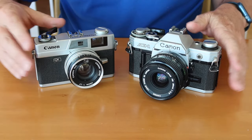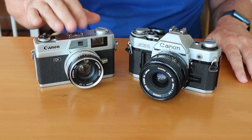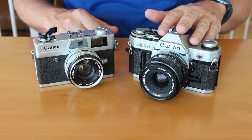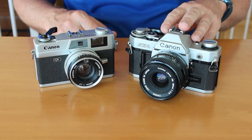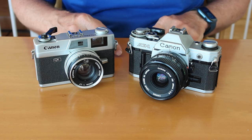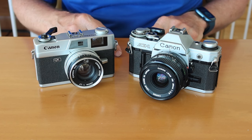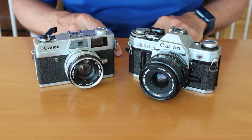One advantage to most rangefinder cameras is that they are mechanical, and the QL-17 is also a fully mechanical camera. The AE-1 is not a mechanical camera — it requires batteries to operate. However, there are many rangefinder cameras which do require batteries to operate, like the Minolta Hi-Matics or Yashica Electro 35s. These have electronically controlled shutters and they won't work unless you have a battery inside the camera.